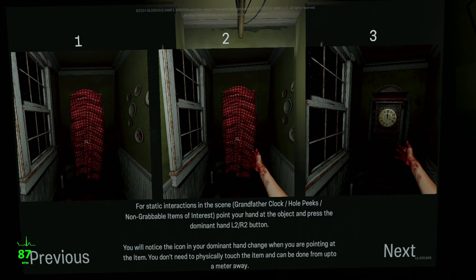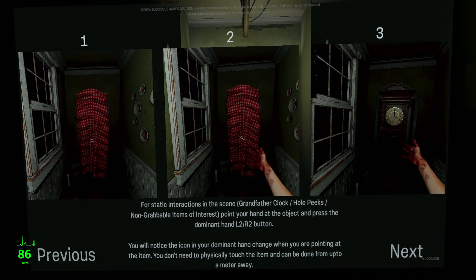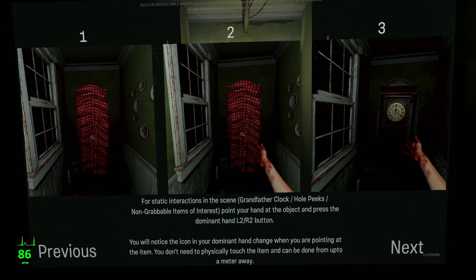Madison VR is what's being called the scariest VR game of all time. So I've been putting this off, and here we are.